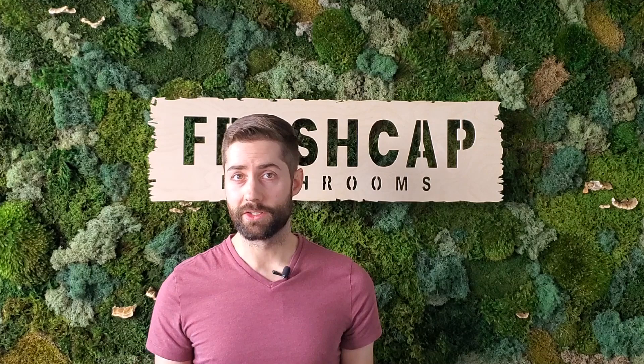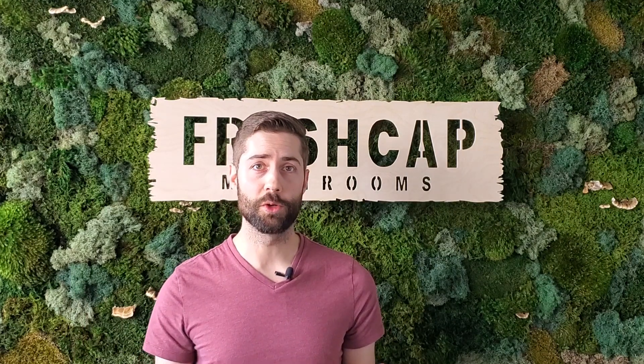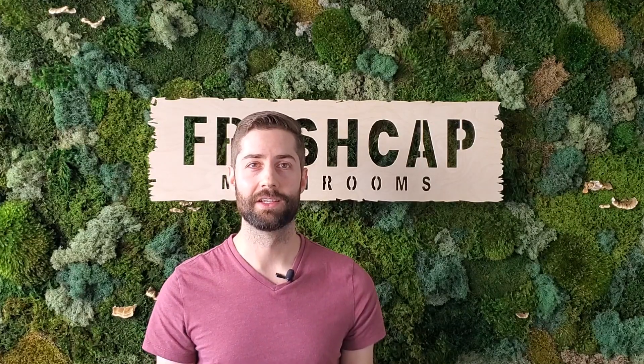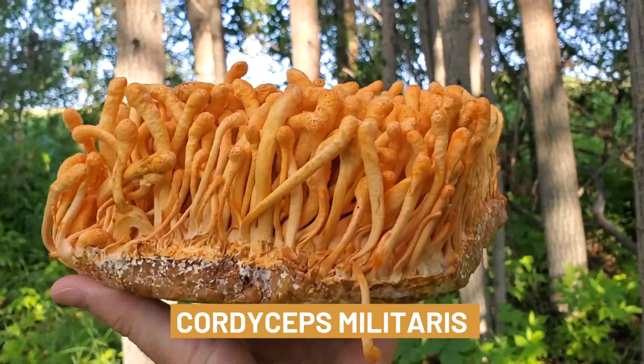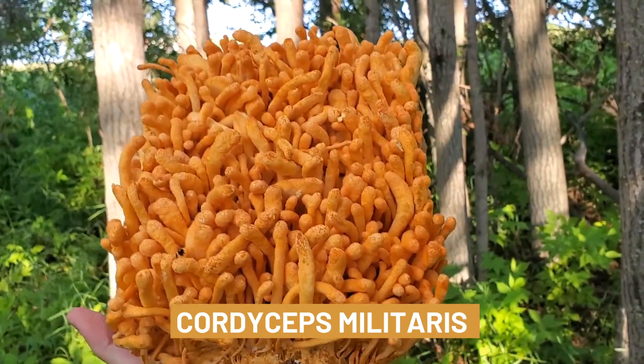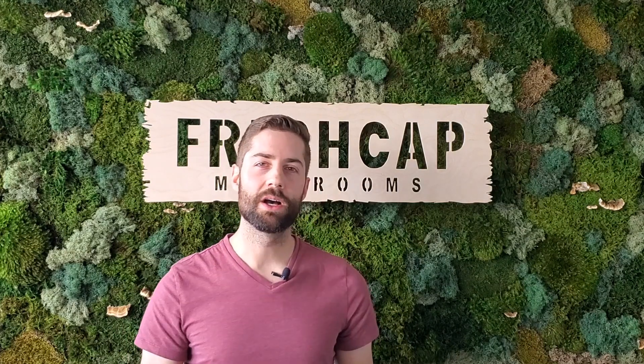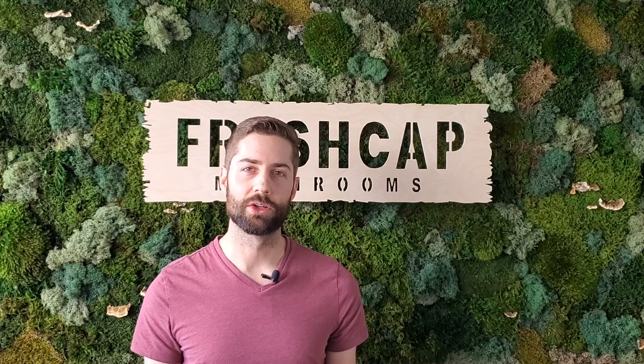Luckily, there is another species of cordyceps with a similar medicinal profile that actually can be grown commercially without using any insects. It's called Cordyceps militaris, and it's a super popular medicinal mushroom traditionally used for fatigue, general weakness, and improved respiratory function.